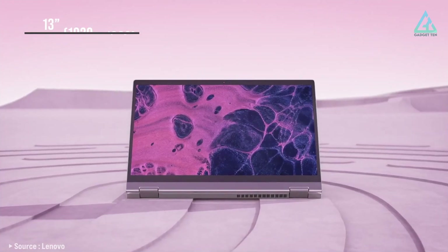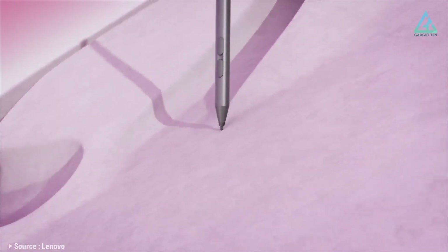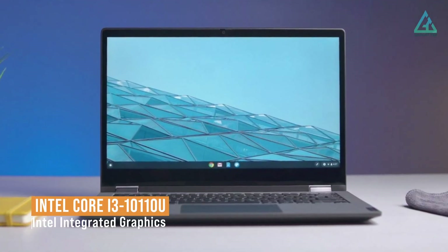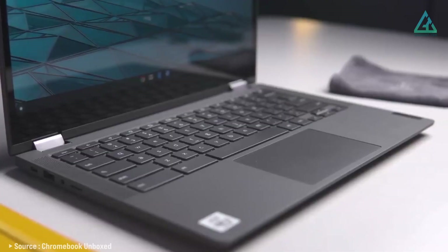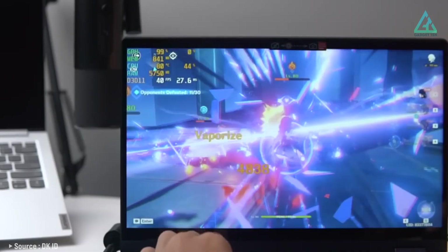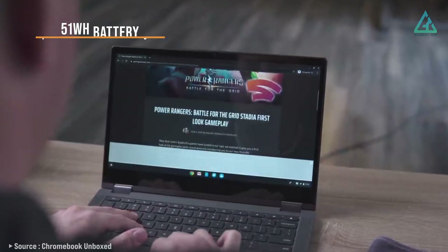The laptop comes with a 13-inch full-HD touch display, which provides clear and vivid visuals. The touchscreen display is also responsive, making it easy to navigate through your applications and files. The Lenovo Chromebook Flex 5 is powered by a 10th Gen Intel Core i3 processor, which delivers fast speeds and smooth performance. The laptop also features 4GB of RAM and 64GB of storage. It comes with a 51Wh battery, providing up to 10 hours of battery life.